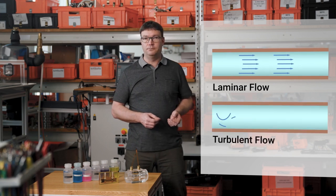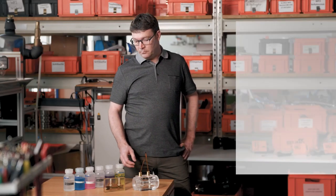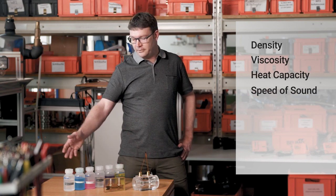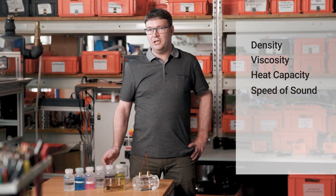There is a difference between laminar and turbulent flow — it greatly affects the flow profile, and it's also affected by the viscosity of the fluid. The viscosity changes by a factor of up to 100 or 200 if you add glycol and go to low temperatures. So we measured the physical properties — density, viscosity, heat capacity, and speed of sound — for a whole range of different fluids at different concentrations and over the complete temperature range.